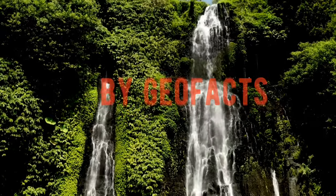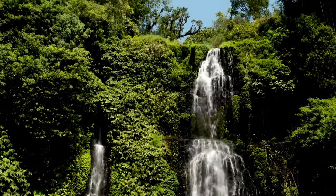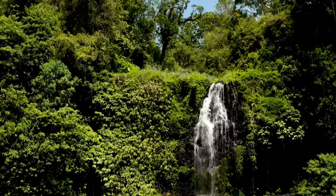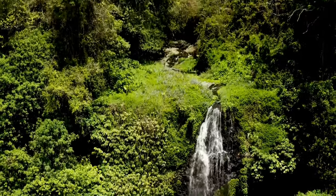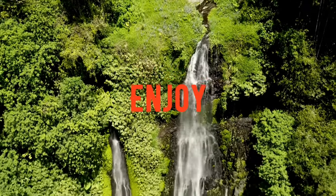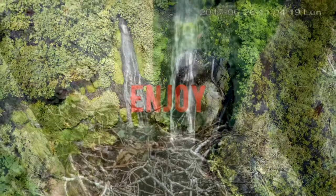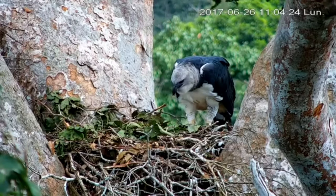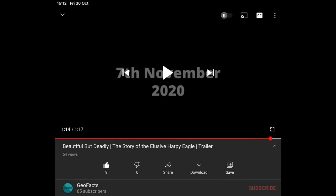Picture it: you're staring at the endless, deceptive, treacherous skies of the Amazon. You just might be able to see the beautiful yet elusive harpy eagle. But how does this eagle, tiny in comparison to the Amazon, protect it?